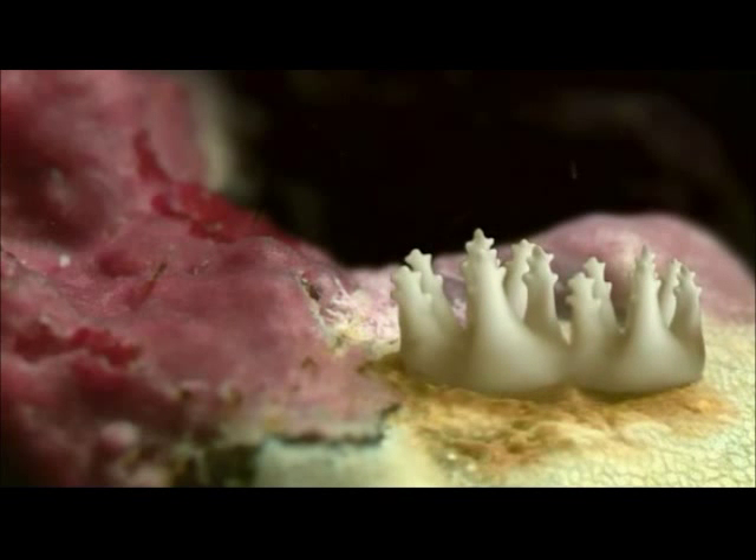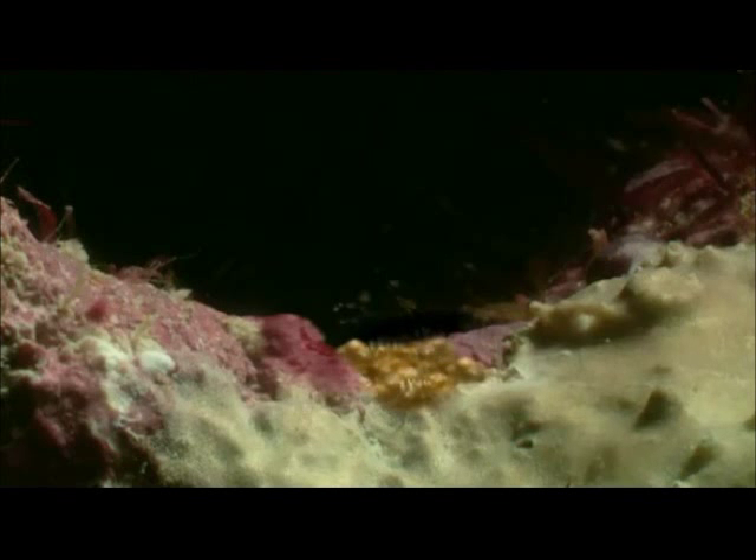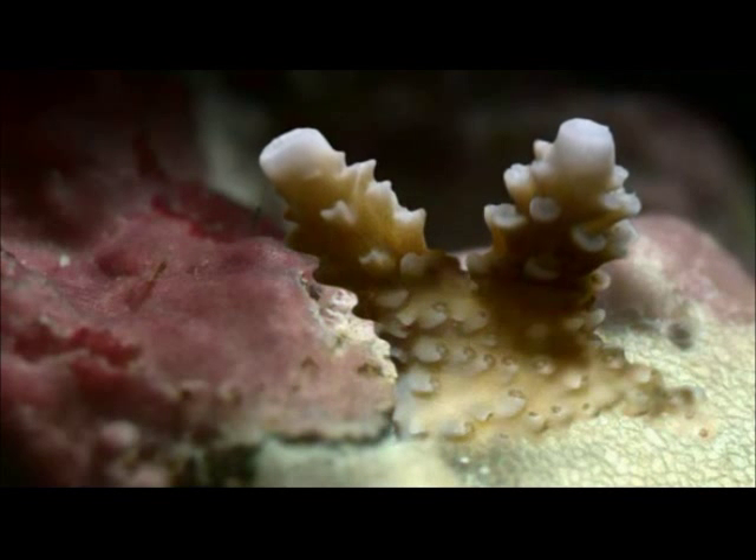Identical copies bud off and gradually a colony develops. Each polyp surrounds itself with a hard skeleton and from this solid base begins to grow.